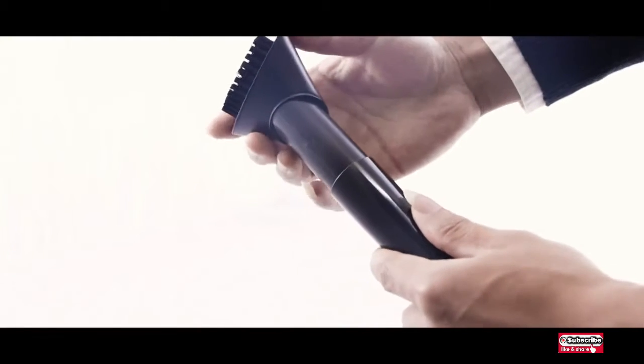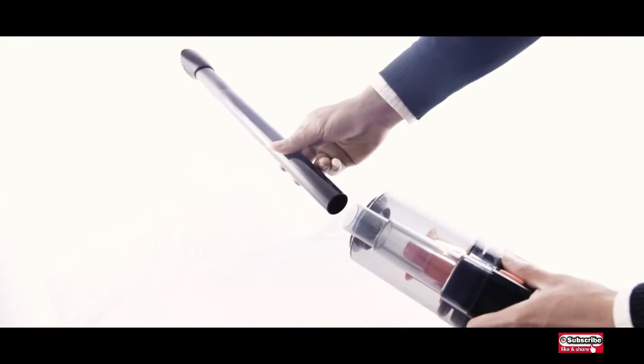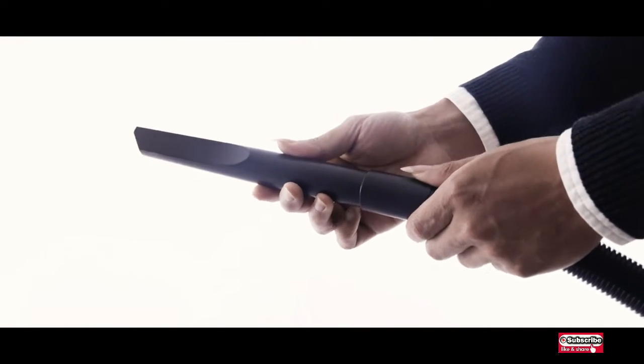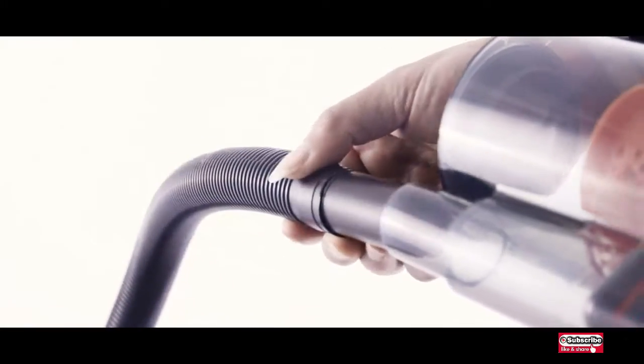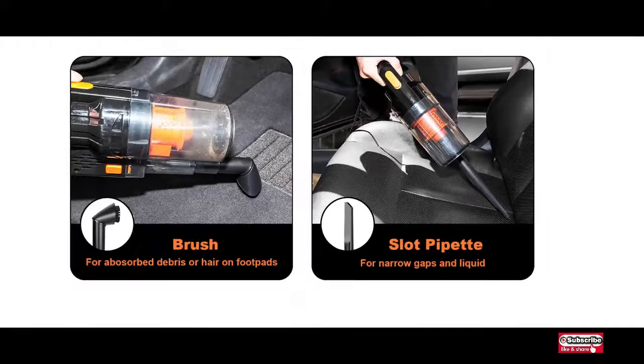The car vacuum provides strong suction to clear your car of dust, hair, and other debris easily. It comes with a 16.4-foot power cord and a variety of extension pipes to reach every spot of your car.